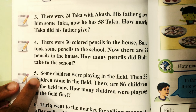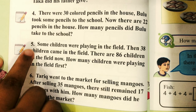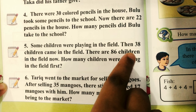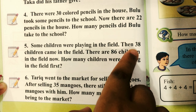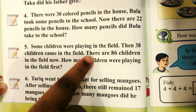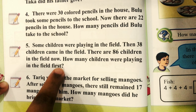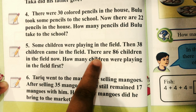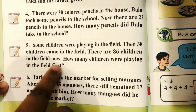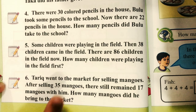Friends, number 5. The question: some children were playing in the field. Then 38 children came into the field. There are 86 children in the field now. How many children were playing in the field at first?